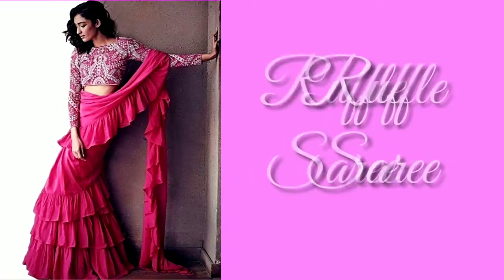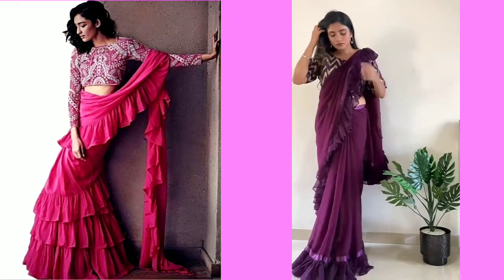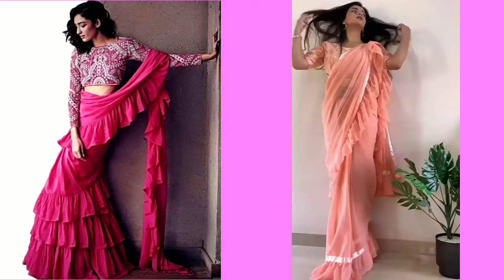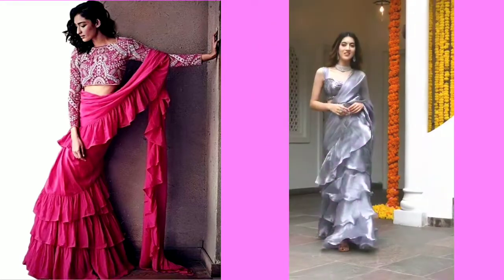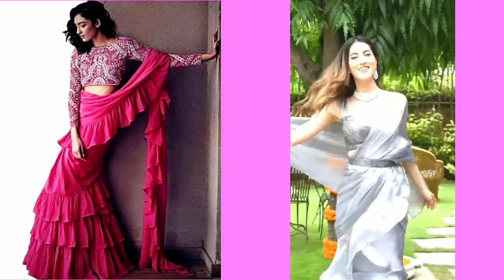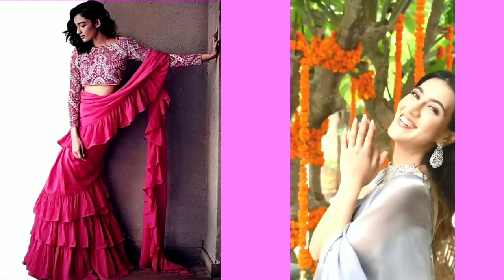This saree is in a very popular color, as you can see in the first image. And if you are college girls or teenagers, this saree is a great option. I had such a saree and I really liked it. So I will say that if you want to create a stylish look this festival, you should buy a ruffle saree. You can easily buy it from the market.